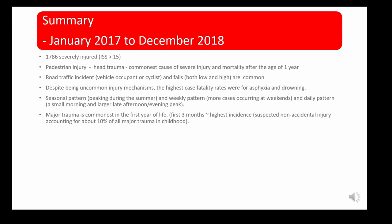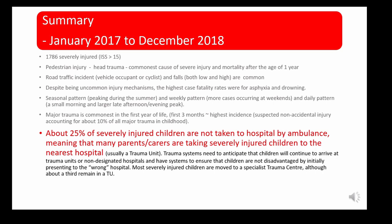The summary of this 10-year review highlights that 25% to a third of severely injured children are not taken to hospital by ambulance — meaning parents and carers are taking severely injured children to the nearest hospital in their own vehicles. This has significant relevance to us, and again this article did not mention paediatric major haemorrhage or blood component usage.